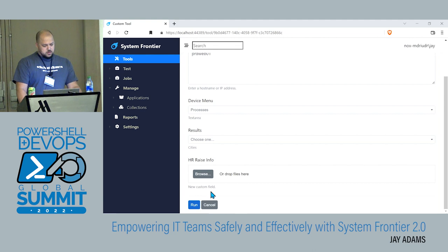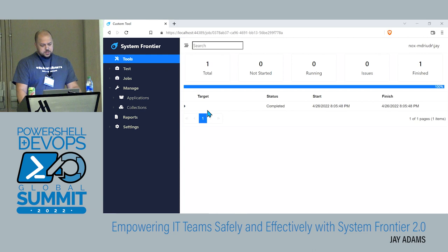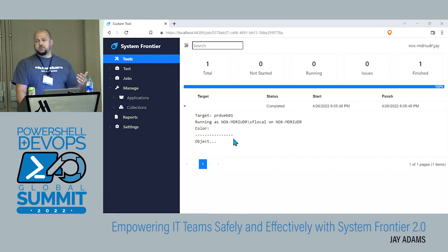If I run that, it's going to get executed by the job engine, we expand the results, and we see straight raw PowerShell output like you would get from the console. By default that's the way it works, but you can also enhance that output with HTML — do other things to make it look pretty for your target user or audience. Let's look at behind the scenes what it takes to create a tool like that.